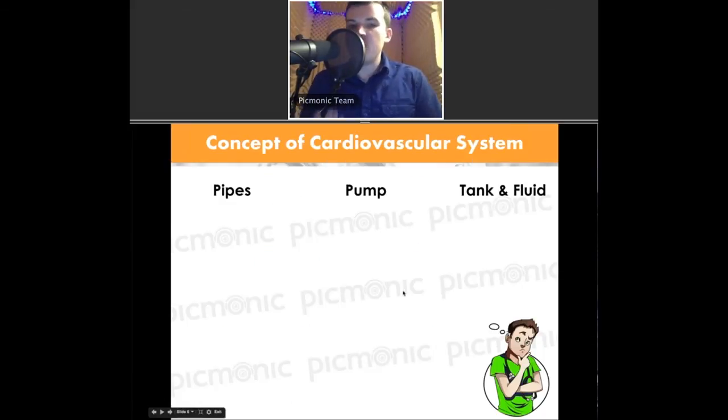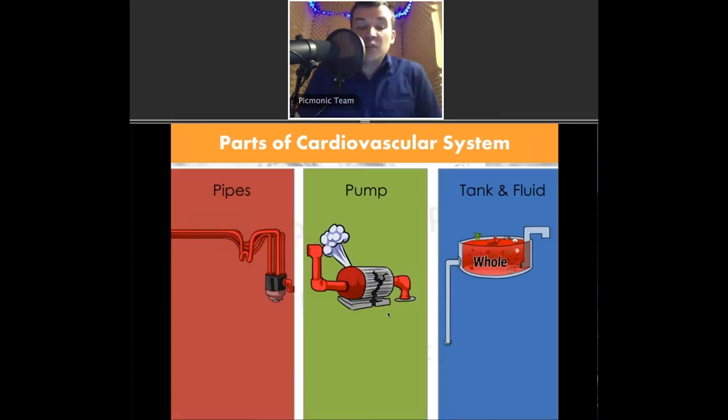When you think about the cardiovascular system, think of three simple things: pipes, a pump, and a tank. I want you to think of the tank and the fluid in the tank. I repeat things constantly, and that's what you want — repetition to reinforce your learning. Pipes are veins and arteries — they carry things and move them from one place to another. The pump is the heart, the muscular thing that's beating and pushing blood flow through the body. The tank is the whole body system, and it has pipes that move the fluid throughout it.